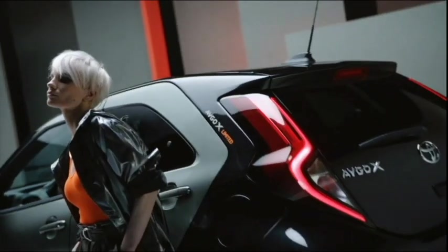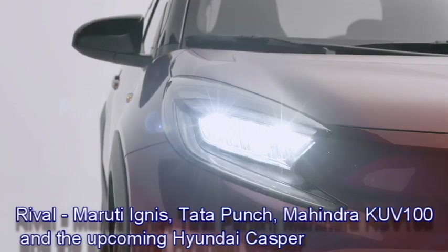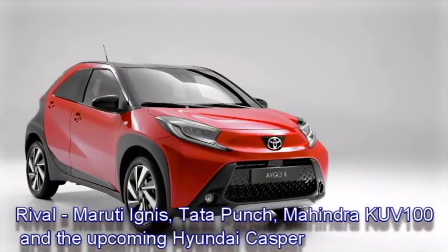After launch in the Indian market, the SUV will have to compete against the Maruti Suzuki Ignis, Tata Punch, Mahindra KUB100, and the upcoming Hyundai Casper.